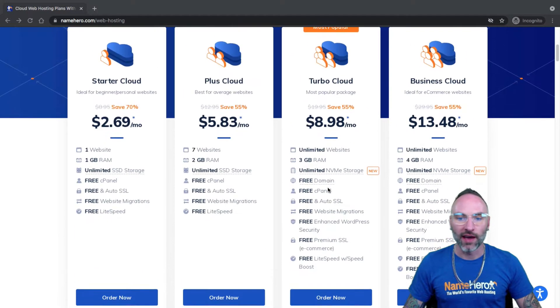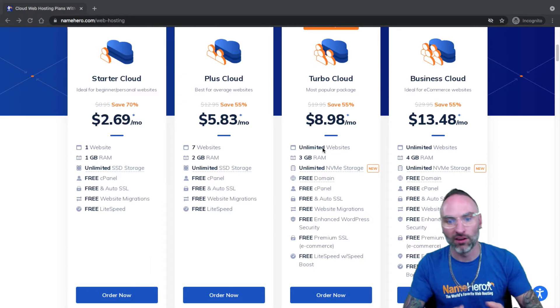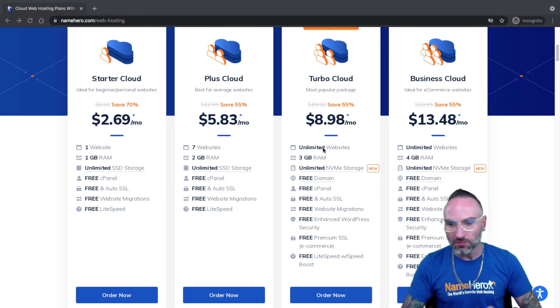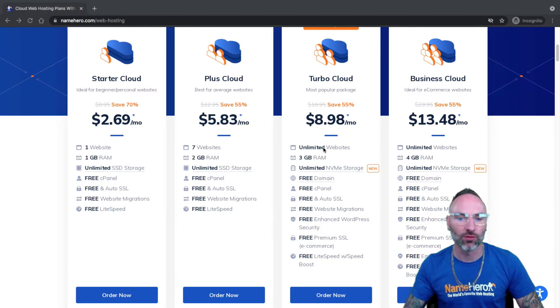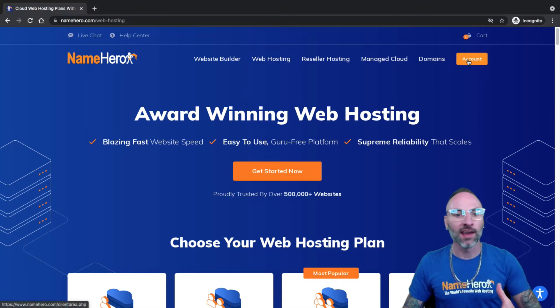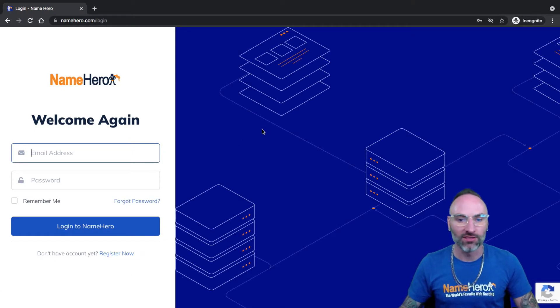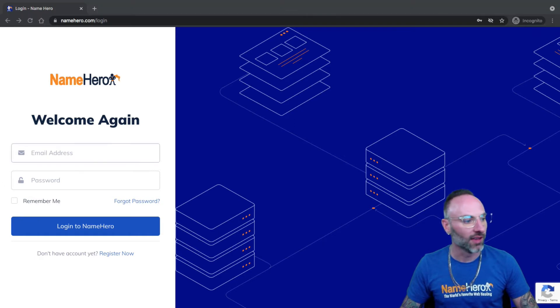With that said, I'm going to show you how to set up an additional website. When you first buy your package, you're going to enter the domain you're buying the package for. So this video assumes you already have your web hosting package and your primary website going, but you're ready to create your next website and add another domain. I'm going to log into my account. If you're following along, feel free to pause and log in so you can join me. If you're not yet a customer, we'd certainly like to help you here at NameHero — we offer high-speed, affordable web hosting for multiple websites.